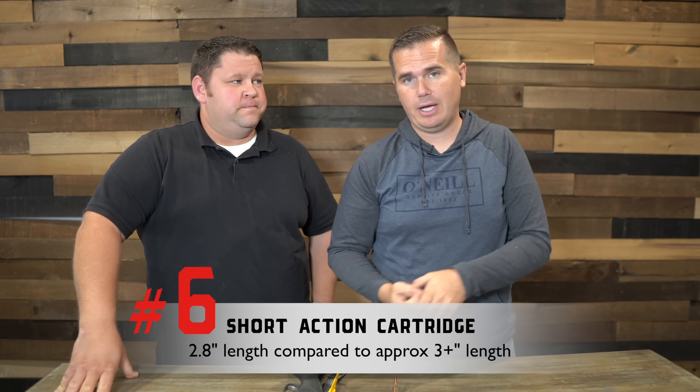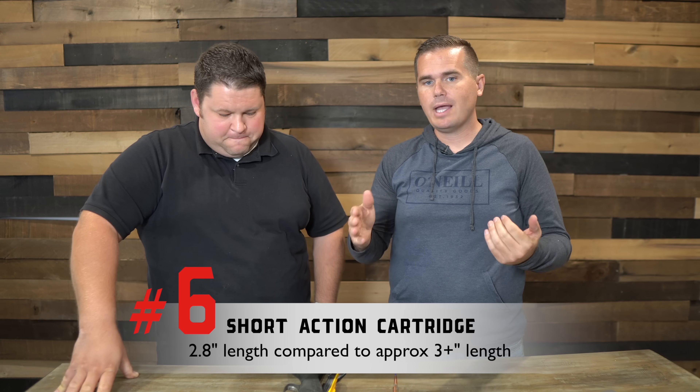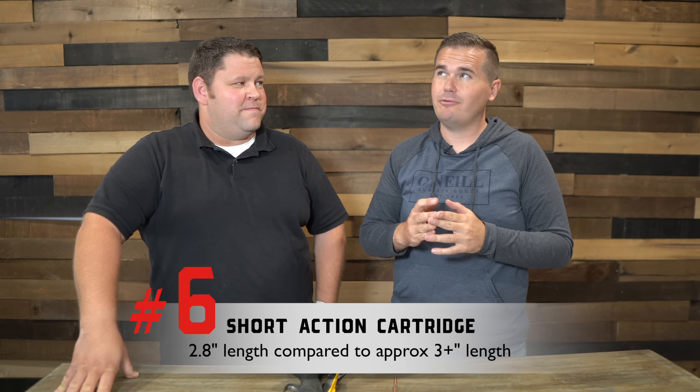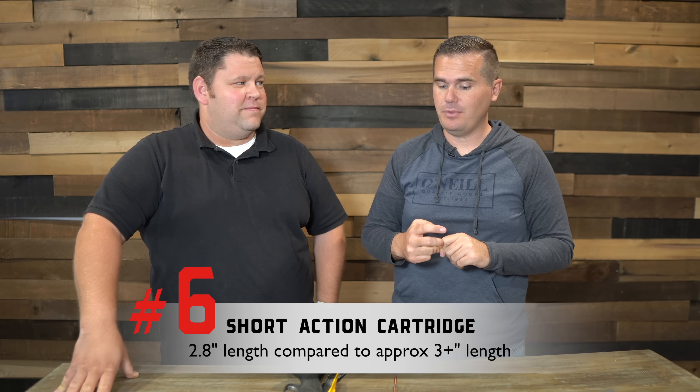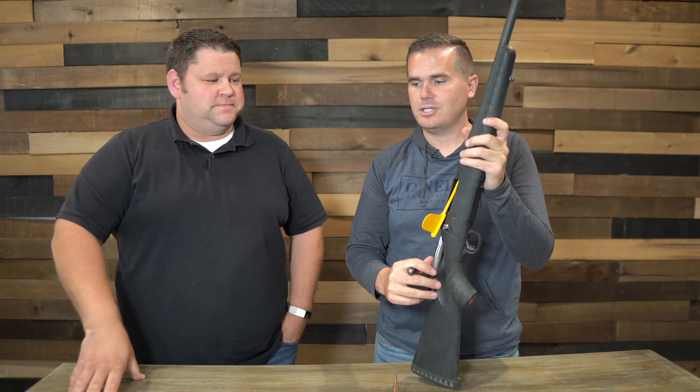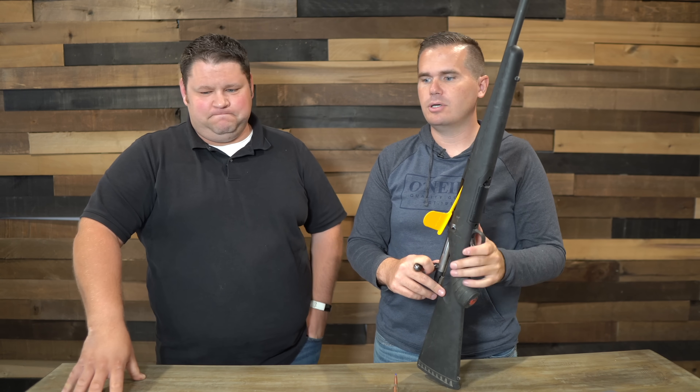The 6.5 Creedmoor is a short action cartridge, which basically means it's under 2.5 inches — the case overall length is 2.5 to 2.8 inches. You have a physically smaller action, and so it's going to save you a little bit of weight and a little bit of length on the action. It's a nice thing to have when most calibers are going to be long action calibers, so we do get some of those benefits by being short action. It is on the long side of short.